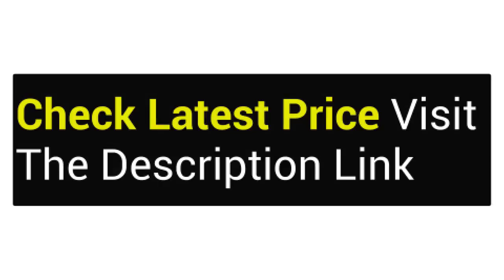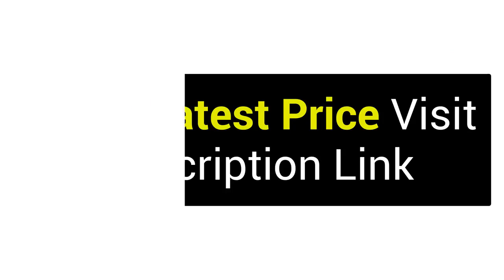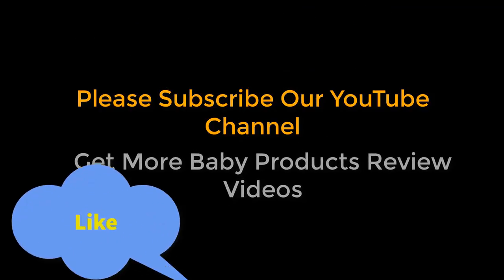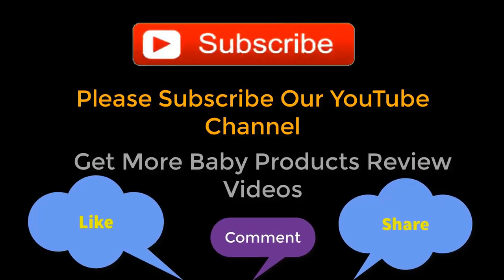If you want to buy these products, follow the link in the video description. Thanks for watching — please subscribe to our YouTube channel to get more baby product review videos. Also like, comment, and share to inspire us to make new review videos.